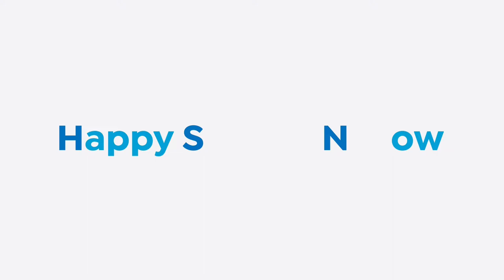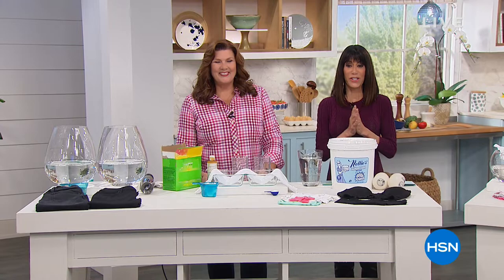Hi everyone, thank you so much for joining us. We're talking about a brand new year — how about the ultimate way to take care of your clothing with Nellie's? Miss Terry Toner here today.